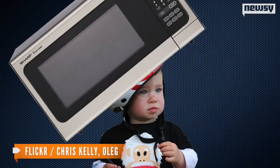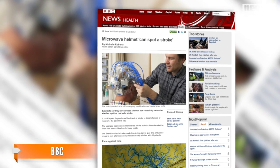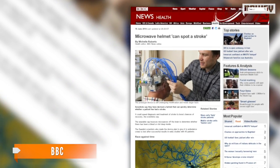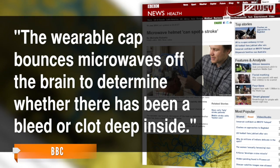It's being called a microwave helmet — and it probably doesn't look like you think it does. BBC reports the microwave helmet can determine if a person has had a stroke, and this device could prove to be lifesaving because of a faster diagnosis. The wearable cap bounces microwaves off the brain to determine whether there has been a bleed or clot deep inside.